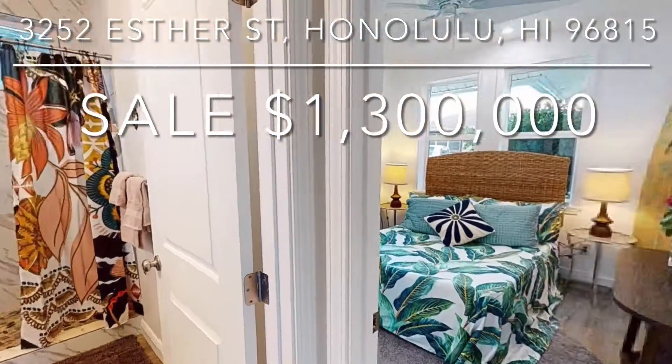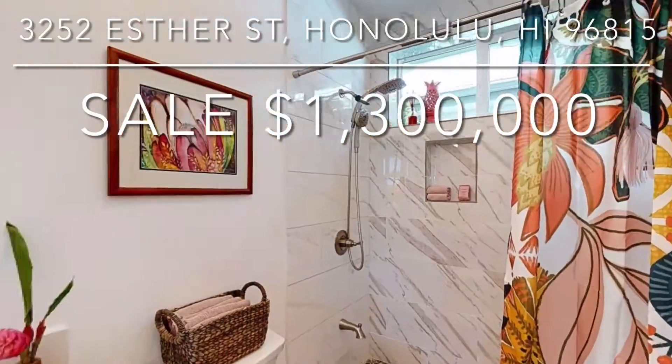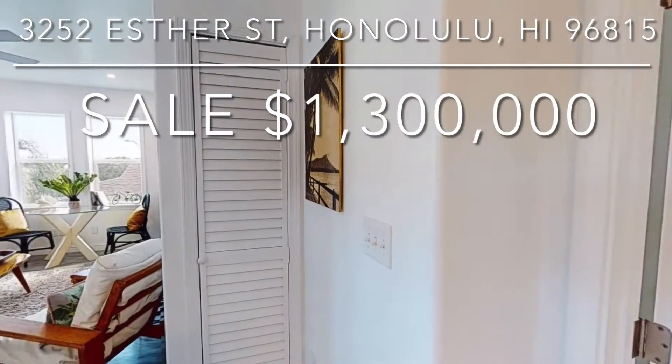and hardware. All new permitted primary bedroom suite addition with walk-in shower and walk-in closet, new open 2D parking area, expanded new carport.